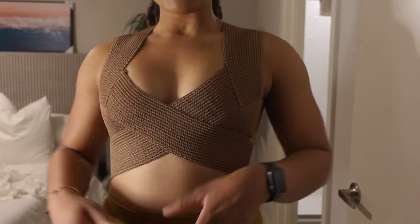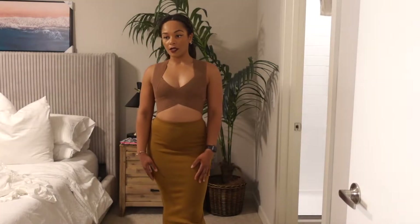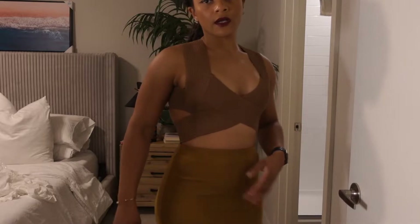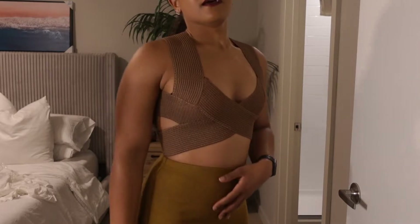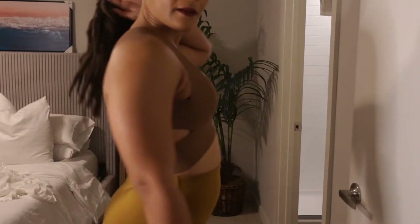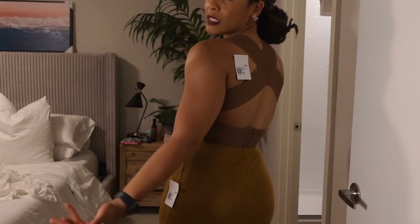I definitely like the color against my skin tone — it's giving nude. I actually don't think it looks that weird with this skirt, especially if I get my stomach back flat after this food digests. I wouldn't be mad seeing these two colors together. I wouldn't necessarily think to put them together, but I think it could work, especially in the fall with a cute strappy heel. It has the same crisscross back, and I think that's pretty sexy.